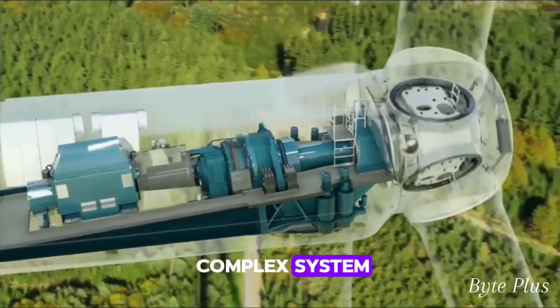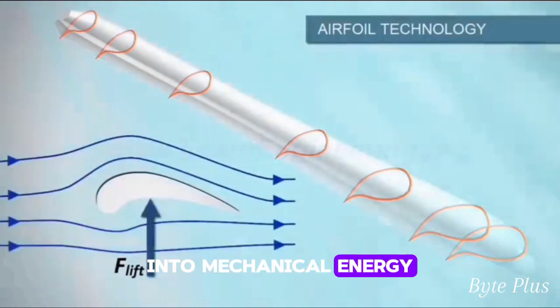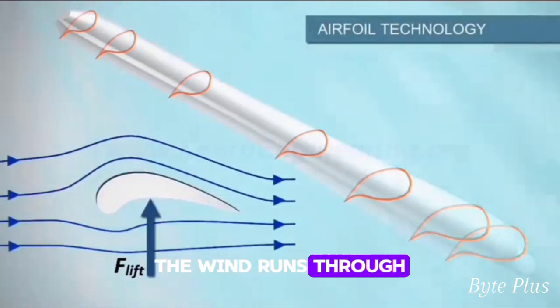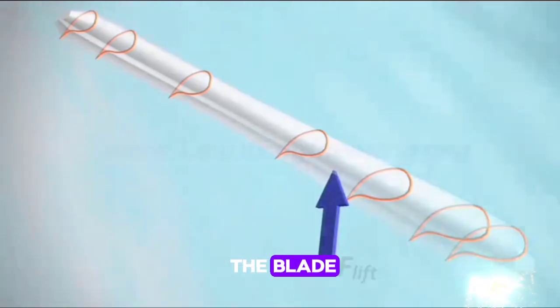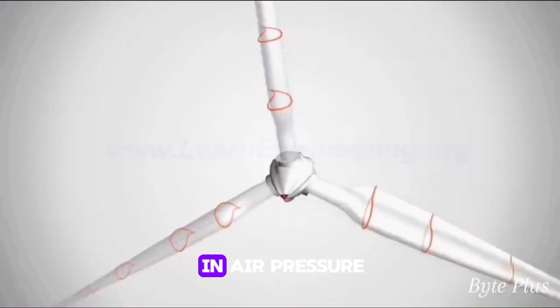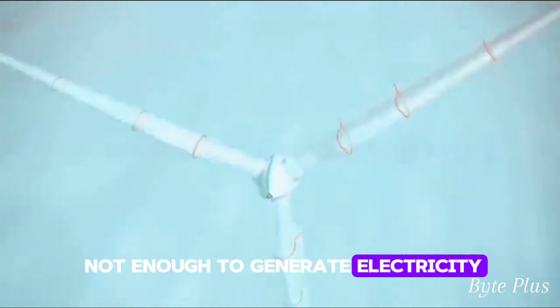Wind turbine is a complex system. It works by converting the kinetic energy of wind into mechanical energy. The wind runs through the turbine's blade, decreasing air pressure on one side of the blade. This causes a difference in air pressure, which causes the blade to rotate.